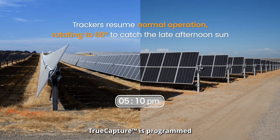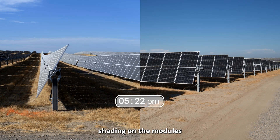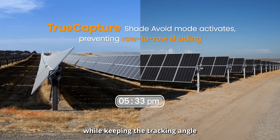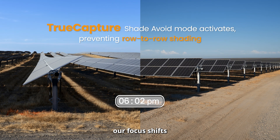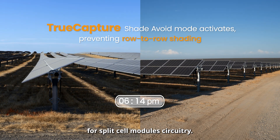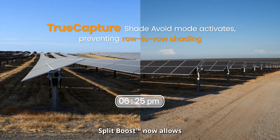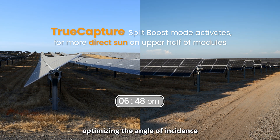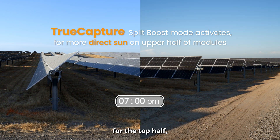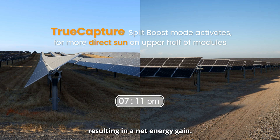During the evening backtracking period, TrueCapture is programmed to strategically eliminate shading on the modules while keeping the tracking angle as steep as possible. As the sun continues to set, our focus shifts to optimizing for split-cell module circuitry. Split-boost now allows for the lower halves of the modules to be shaded, optimizing the angle of incidence for the top half, resulting in a net energy gain.